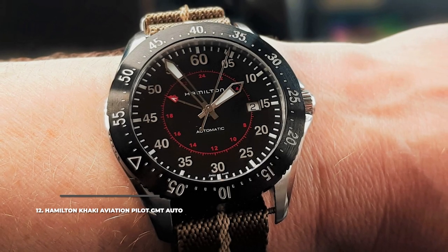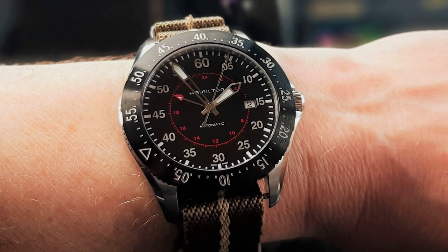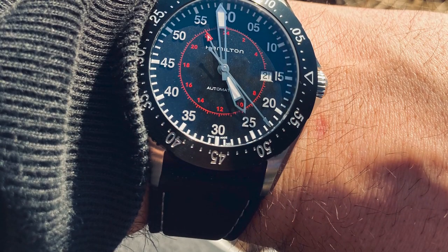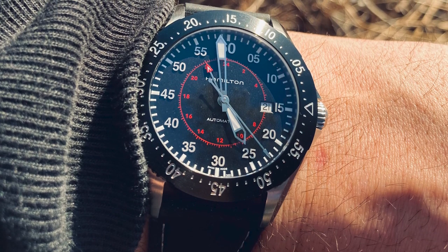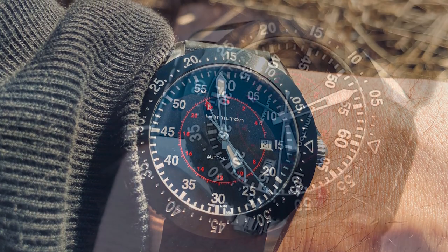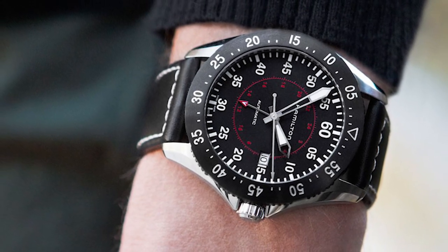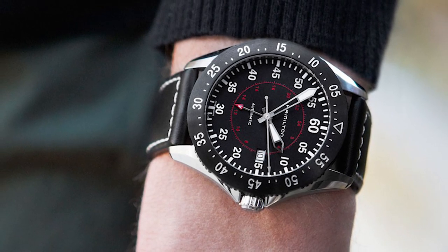At number 12, we have the Hamilton Khaki Aviation Pilot GMT Auto. Sharing design traits with the Pilot Day Date, it comes with the same dial layout but features a 24-hour track instead of the usual 12-hour one, which works in conjunction with the red-tipped GMT hand. The Pilot GMT also brings a rotating bezel but ditches the day window, keeping only the date window at three o'clock. It has a power reserve of 50 hours and water resistance of 100 meters.